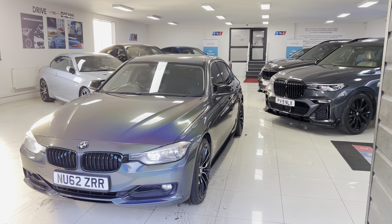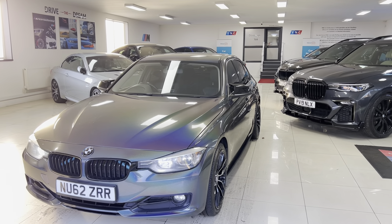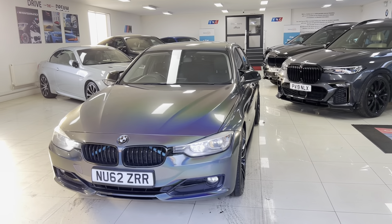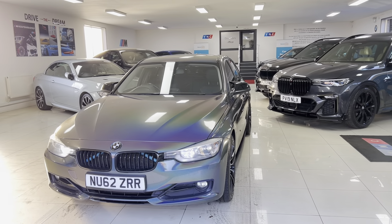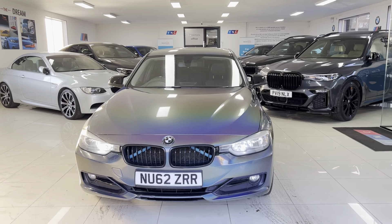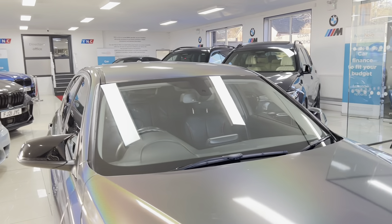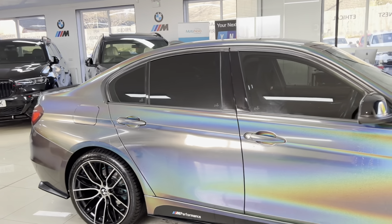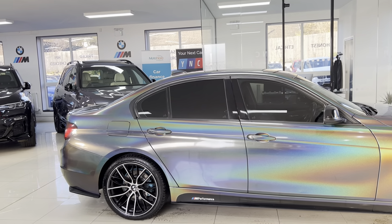Hi, welcome everyone to the walk-around video here at your next car — the 2012 62-reg 320d Sport Saloon. The car is presented in the chameleon wrap and arrived to us as a part exchange, so how you see the car is how it arrived, including all of the extras including the full body wrap. For more details on the car including prices, funding options, or anything else, you can use the links available in the description box, including the web link and our contact information.